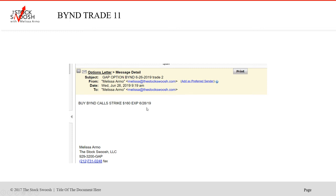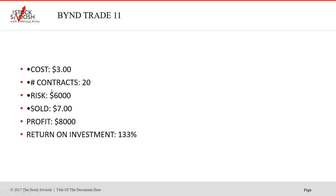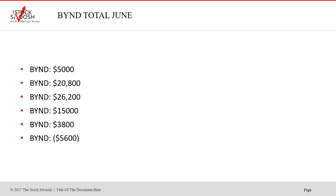Then the $160 calls, June 28. This followed through — actually up until Friday. One person actually did keep this until Friday. It had a move that carried through from Wednesday and Thursday into Friday. Cost was $3.00, 20 contracts, risk $6,000. Sold at $7.00. Profit $8,000 — return on investment 133%. You could have played into the very last day. If it's well through the strike, you can hold them if you want to.